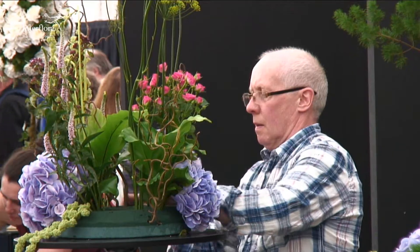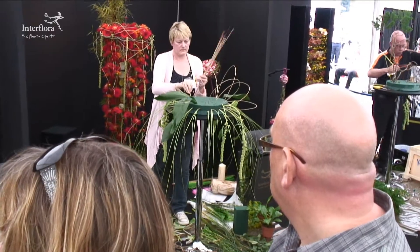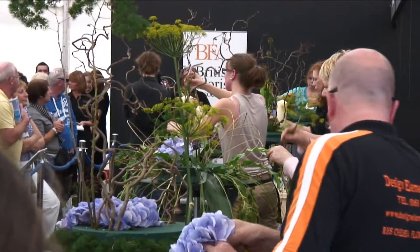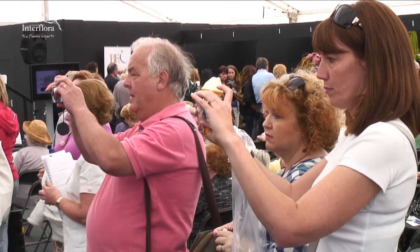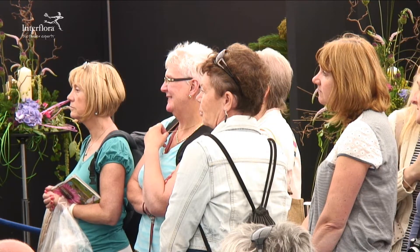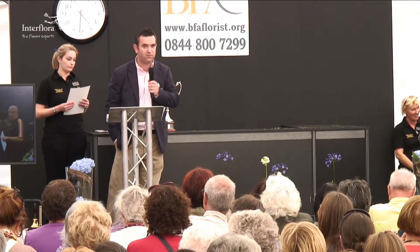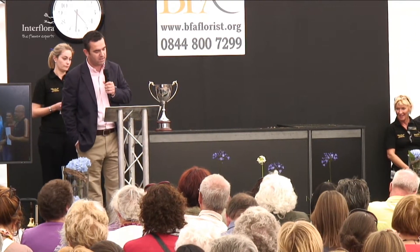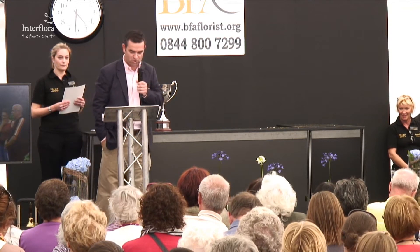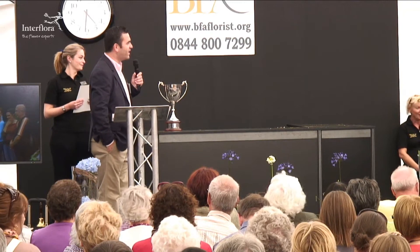Thank you. In first place, the Interflora Florist of the Year 2011 goes to Neil Whittaker.